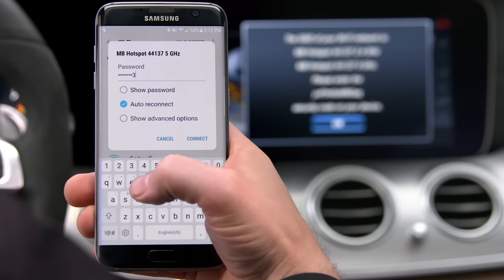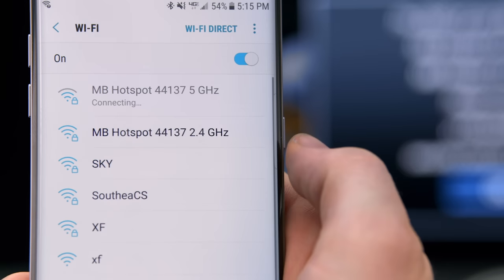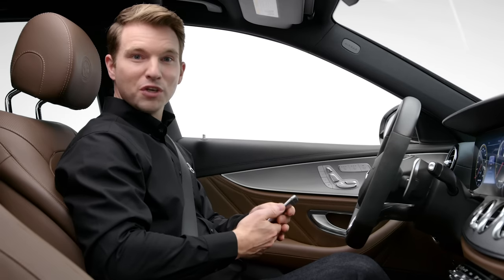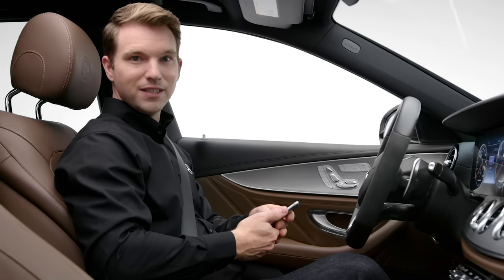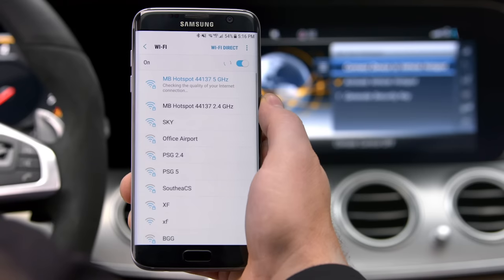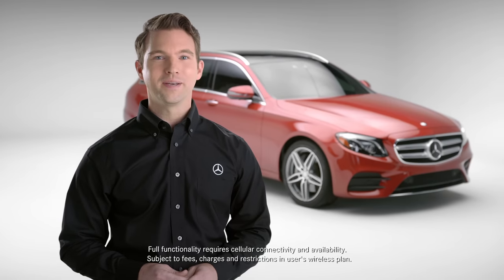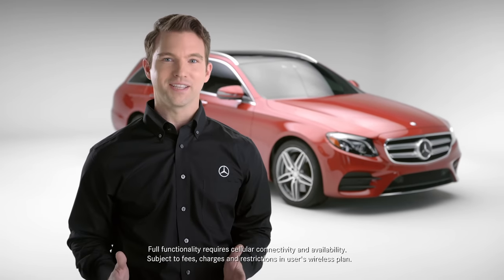Once your device is connected, you'll have Wi-Fi every time you get in the vehicle, and you can connect up to eight devices. Keep in mind, service is limited by 4G LTE network coverage. Now passengers can access all their favorite activities over Wi-Fi. With Mercedes-Benz, you can stay connected to everything, anywhere.